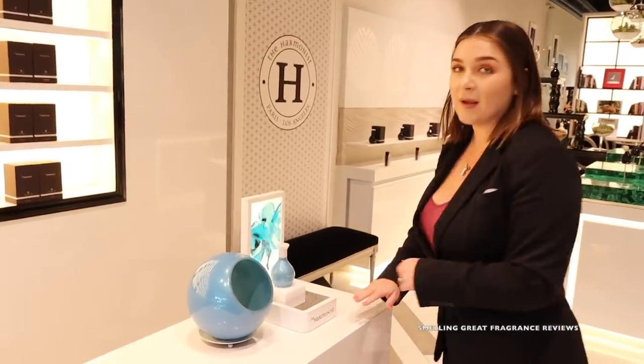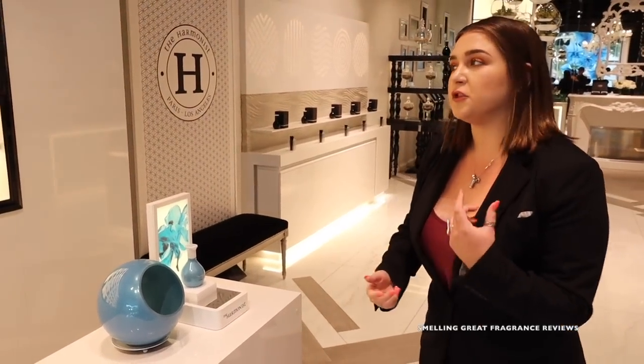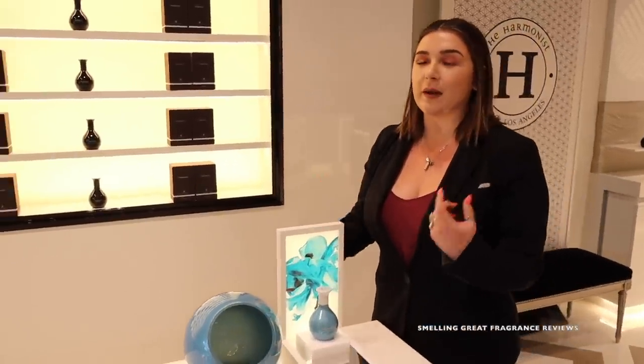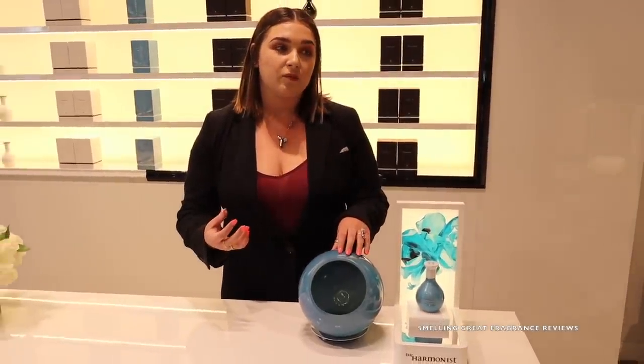Over here we have our best seller. This is called Yin Transformation, and it tells the story of the water-like movement of the yin energy transforming. I like to classify the story as somebody who is growing up in life, becoming a little bit more mature and flourishing into an extrovert. The scent is a little bit more floral, creamy, and musky, but very bold and strong, which gives it that yang energy as well.